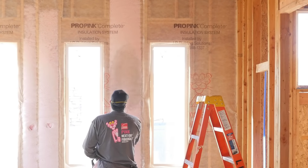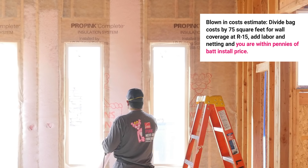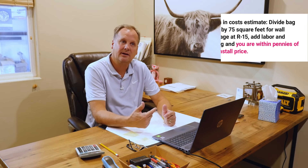If you then back out and look at your blown-in cost for that same 2x4 wall and figure your bag cost, divide it by the 75 square feet per bag that you get from Owens Corning L77, add the labor for the netting, add the netting, and add the labor to blow, you're within pennies of your R15 bat price installed.